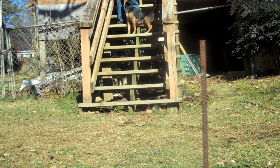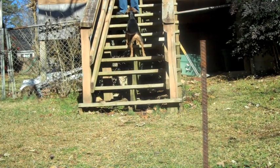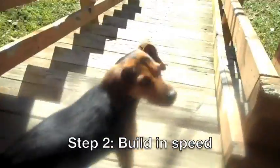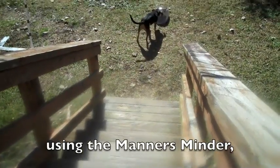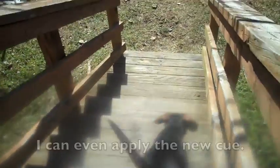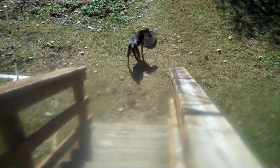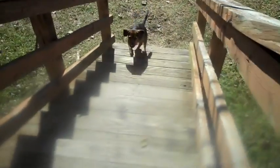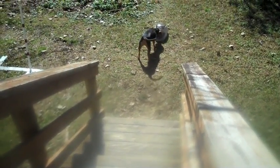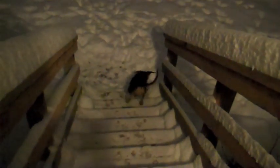Good girl. Good girl. Good girl. A yard. Yard. Yard. Yes.